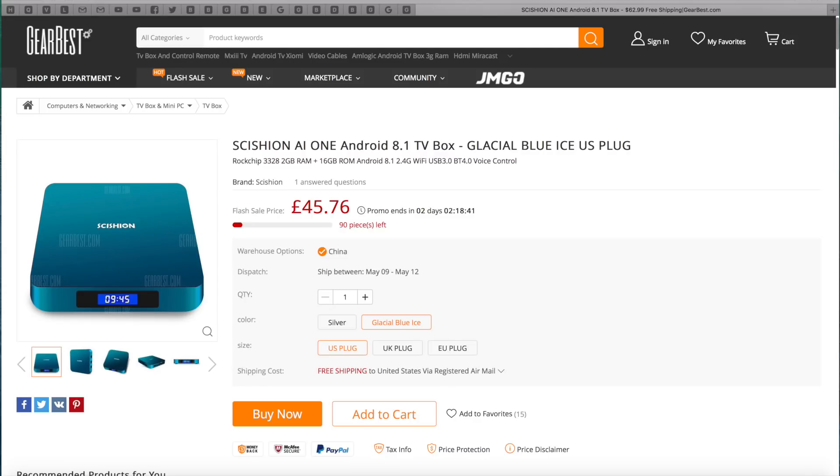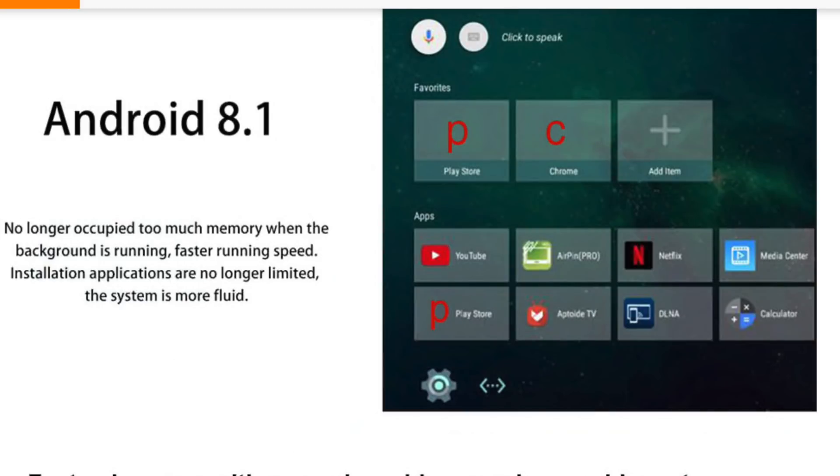I'm quite excited about reviewing this TV box as this is the first Android version 8 TV box we have ever seen, so I'm expecting new features and a better performance. In the photos it looks like the official Android TV OS, which means Netflix HD and YouTube 4K, but we still need confirmation whether this has Android TV OS or just regular Android 8.1.